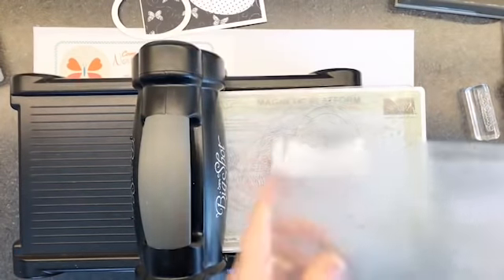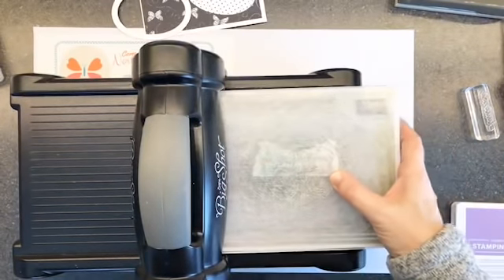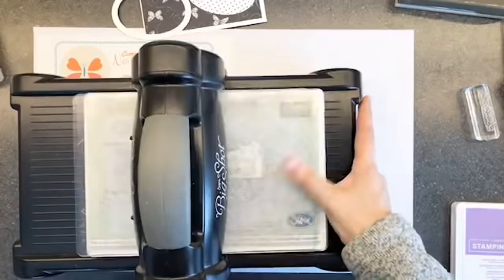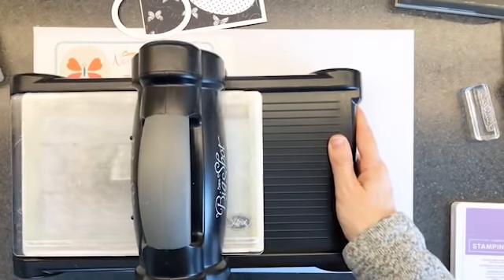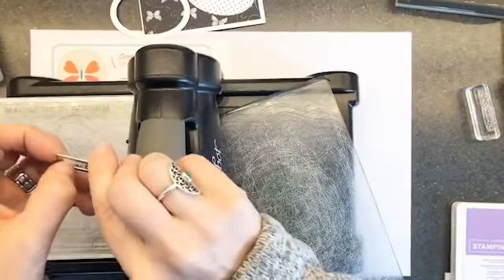We're going to get our top plate and we're going to drop it carefully. Crank it. There we go. These stitched rectangles are stinking perfect.